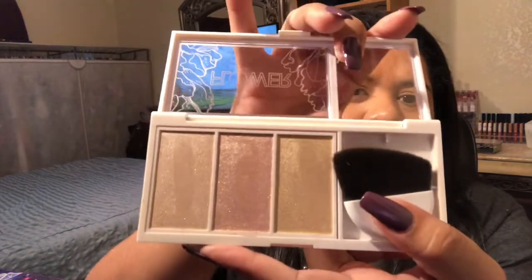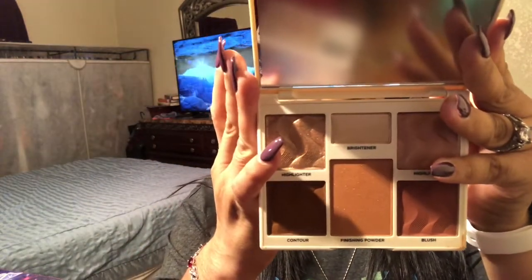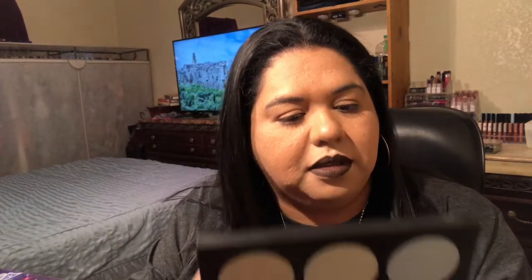This flower one I used once and I fell in love with it, it's so beautiful. I'm trying to finish my other ones though — you'll see I have a lot. Then the Cover FX in medium deep — haven't swatched it or used it or anything. Like I said, I'm waiting to finish my other ones first.